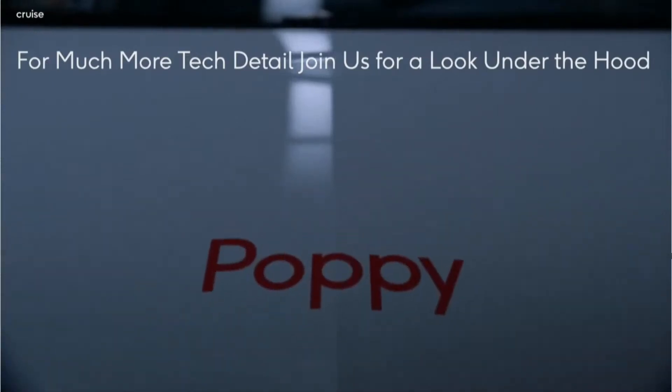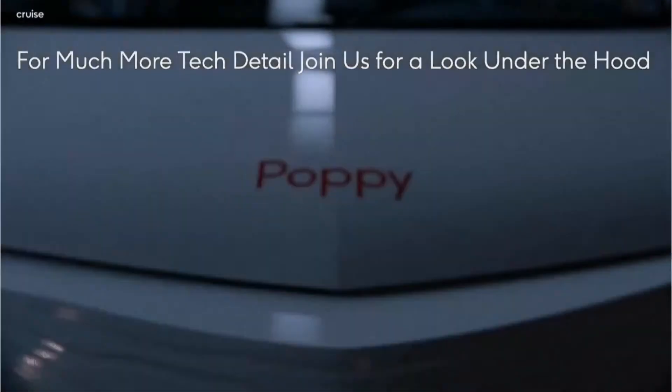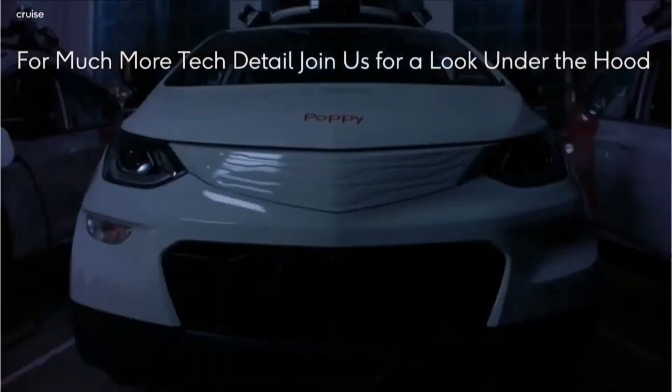We're going to have a tech day called Under the Hood on November 4th, and we'll be sharing a lot more detail about what's been going on behind the scenes to enable that level of performance. Kyle Vogt, Cruise founder and CTO, will be hosting that. It's primarily for recruiting purposes, but if you'd like to listen in, please reach out through GMIR or email IR at getcruise.com, and we'll get you the ability to listen in.